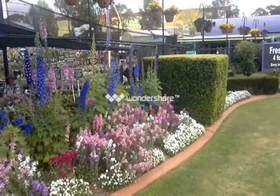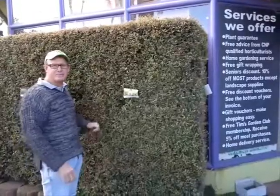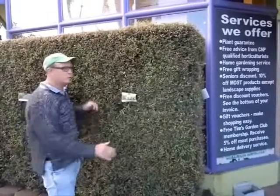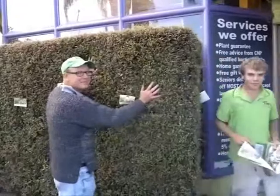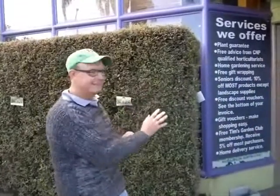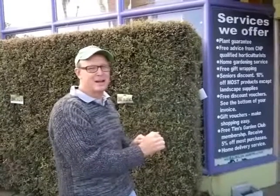At Tim's Garden Centre we're famous for our beautiful gardens. We have an exclusive hedging plant called Goodbye Neighbours — it's absolutely fantastic for hiding your neighbours. And it looks like we've just found Russell our apprentice's hiding spot.